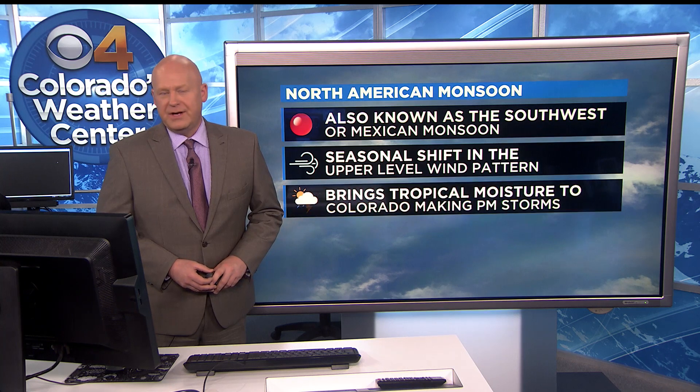We're talking about the North American monsoon, but it can also be called the Southwest monsoon or the Mexican monsoon, because it comes up the west coast of Mexico. It is a seasonal shift in the upper level wind pattern that comes out of the south — out of the tropics — right up through Mexico and into the southwestern United States.